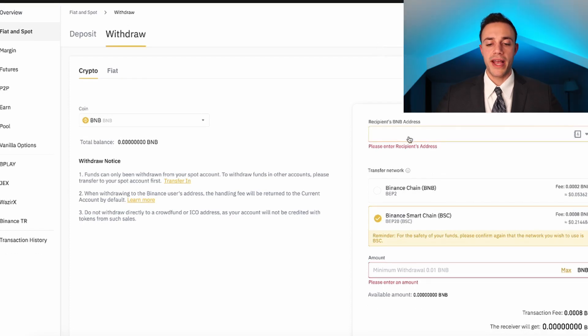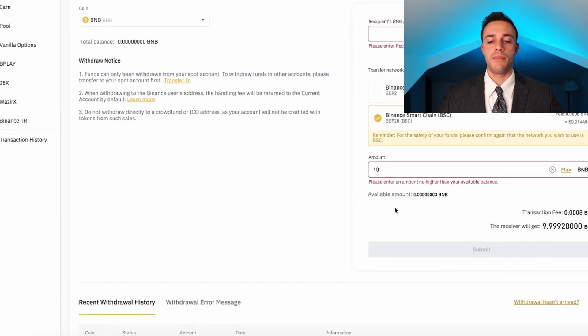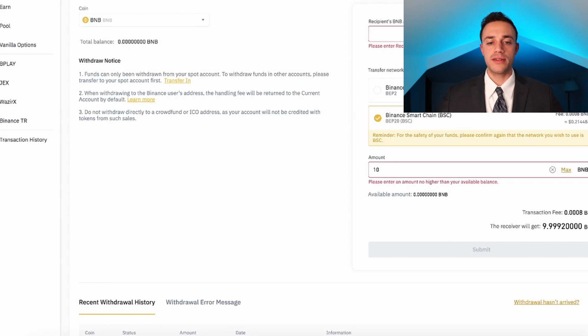What you'll do is paste your MetaMask Binance Smart Chain address here, make sure you select BSC to withdraw, and then — let's say you bought 10k worth — you'll put 10 in here, hit submit, and your coins will be sent to your MetaMask wallet, and you're ready to go. Once you have your coins, you're going to come over to the PancakeSwap.Finance website. I'm going to leave the link in the description below so that you make sure you are on the right site.